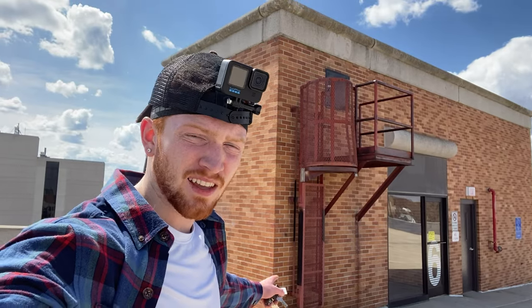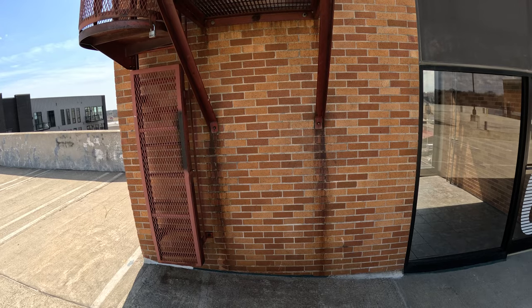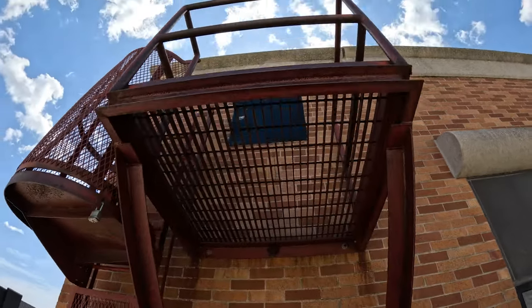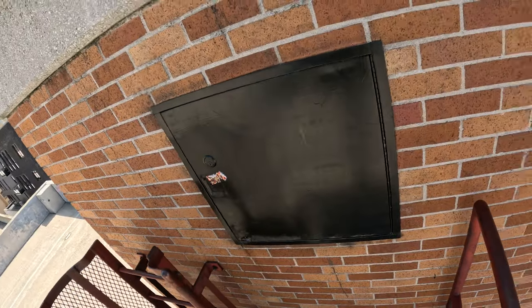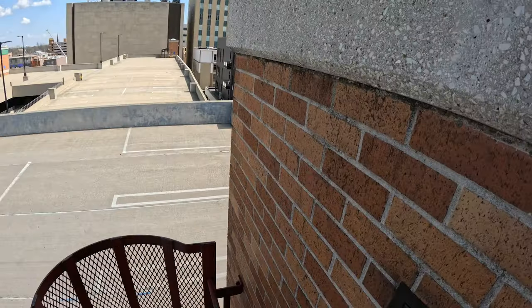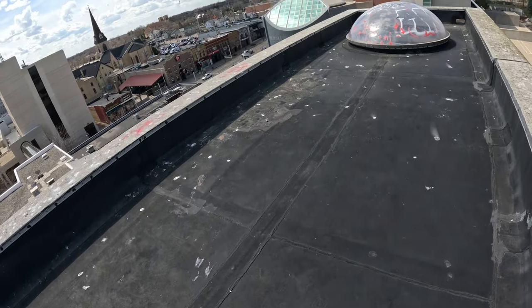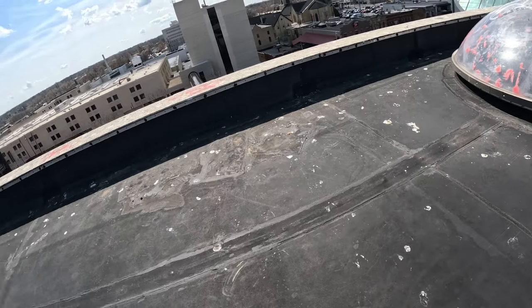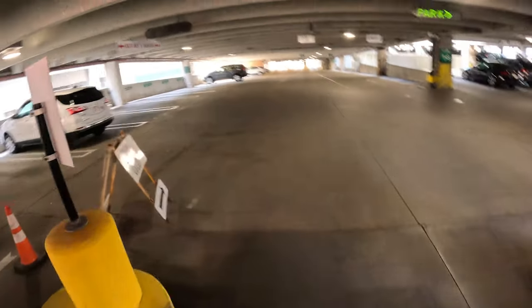I ran back to the parking garage that I was at before, ready to finally put my skills to the test and make the final jump. I'm going to scale that in 10 seconds. At the end of the day, I still don't really understand parkour, but I've had a pretty good day and nothing beats this view. I never would have thought that running around my town with a GoPro on my head would be the most fun I had this week, but it was. Maybe I should do this more often.